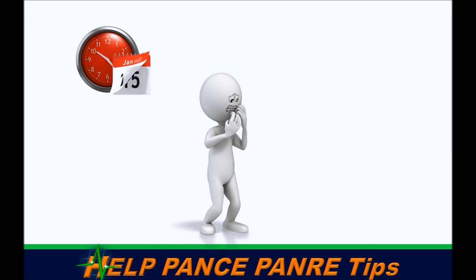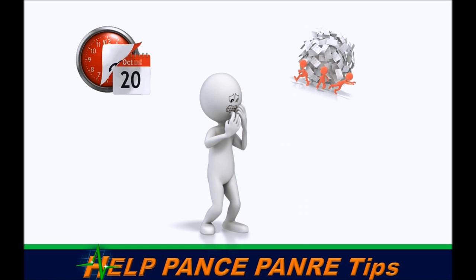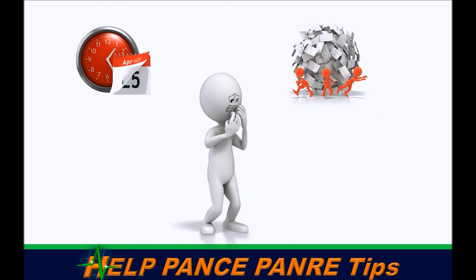Your PANCE or PANRE is coming up and you're a little worried — you've heard what your friends have said about how much you have to know. Here are some tips that'll help you get through that test.